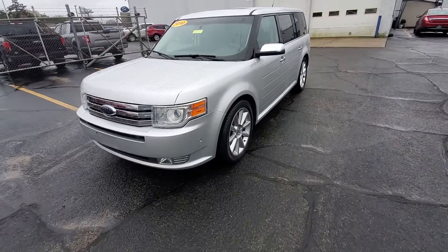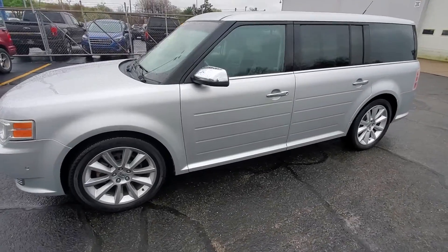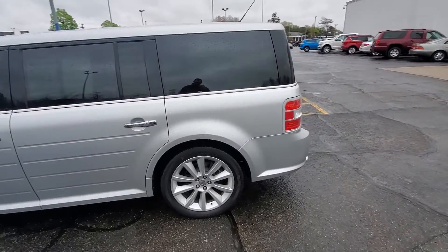Hey guys, Chris Swan over here at Preferred Ford. Just wanted to jump in here between rain showers and show you guys this 2010 Ford Flex that we just got. So we got a 2010 Ford Flex Limited, silver, with about 117,000 miles on it.